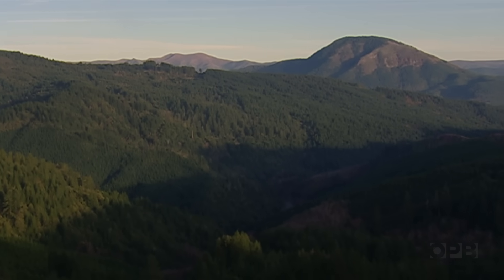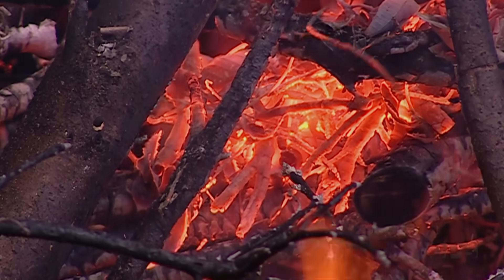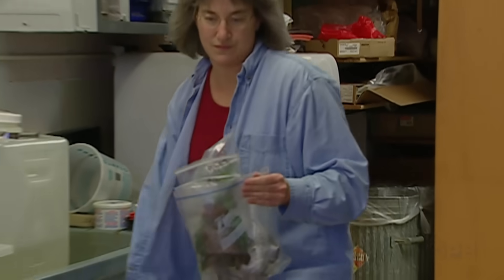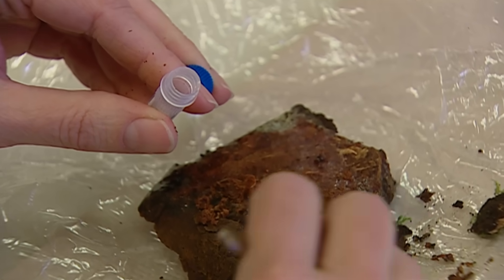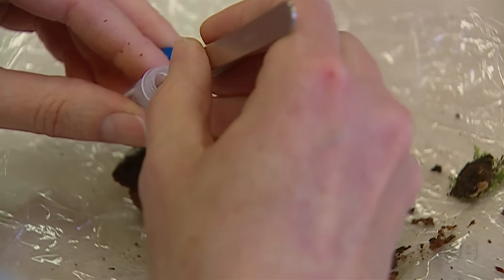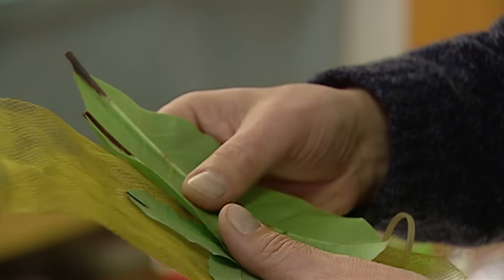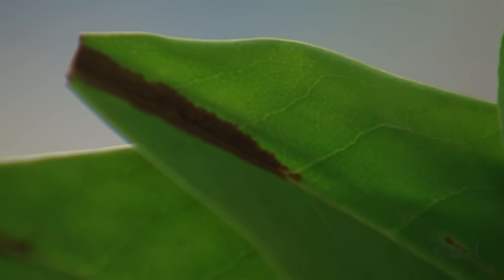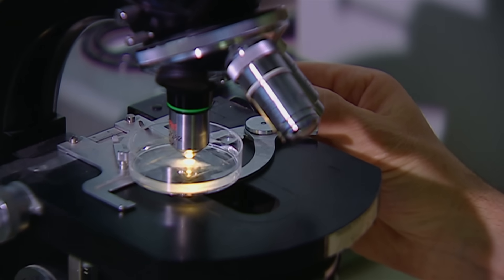Once we get a positive from the lab, we know the disease is in the area and we have to stop it. The detectives behind the scenes are pathologists Wendy Sutton and Everett Hanson of Oregon State University. They examine bark and leaf samples sent in from the field for signs of Phytophthora remorum, the pathogen that causes sudden oak death. These samples came out of a stream that was sampled last week, and these are the sorts of symptoms we're looking for — very neat symptoms of infection on the rhododendron leaves. Lab testing is the critical step between spotting a dead tree and calling in the cutting crews.